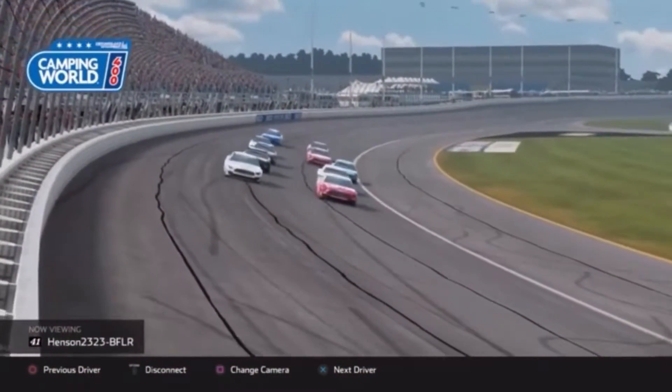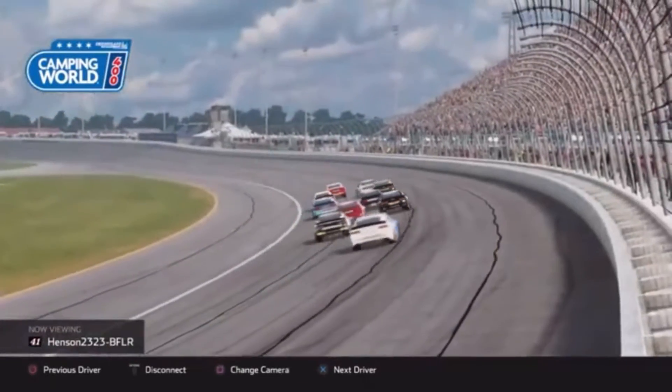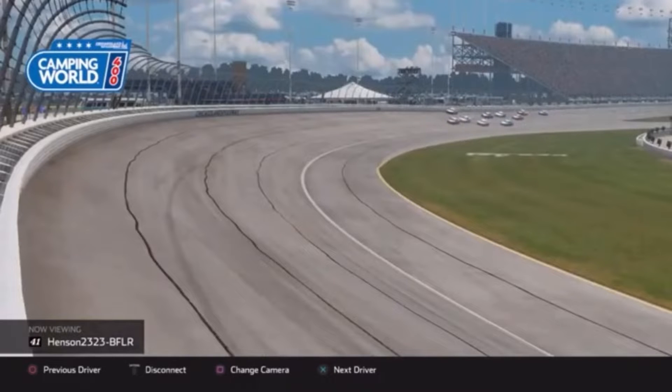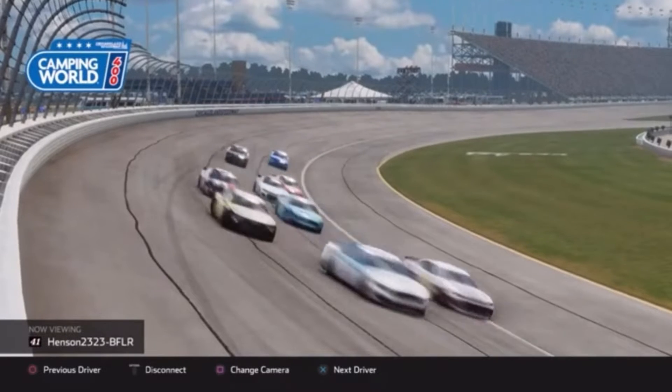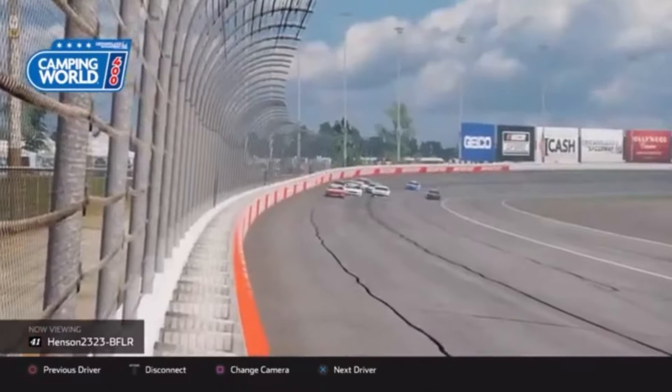Henson out on the front row starting on the pole, taking off in that 41 car. Four of Bad Martin out to the outside. Shepard in third in that 48. Hollywood in fourth as we get scattered all the way out coming into one and two for the first time. Henson in that 41 looking strong early as that clean air is looking to pull him out ahead.